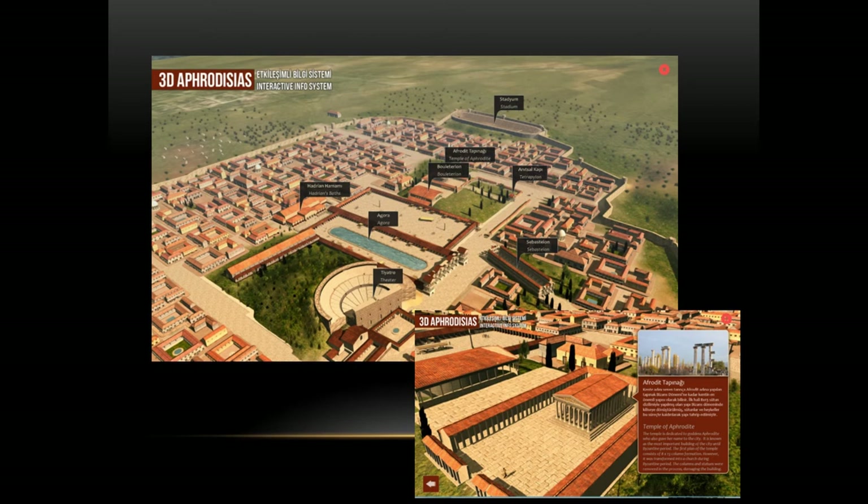The last site in the exhibition is Aphrodisias, which is also on the UNESCO World Heritage List. This site takes its name from the goddess Aphrodite. It has many interesting buildings — baths, theater, temples, and a palace — each of which can be visited. You can get information about the construction techniques and learn what happened inside these buildings.